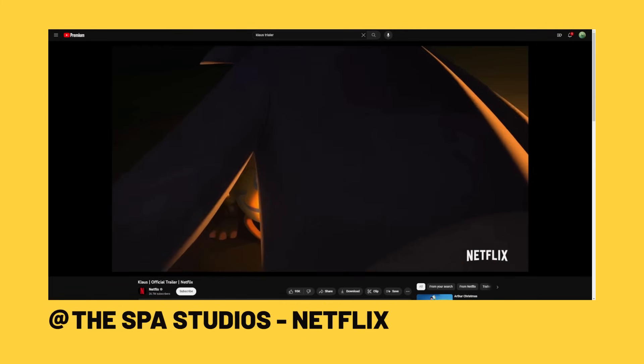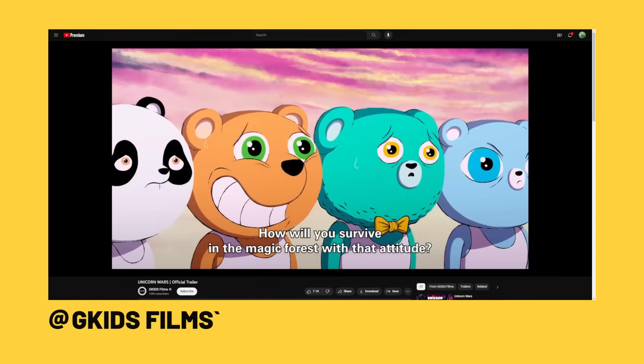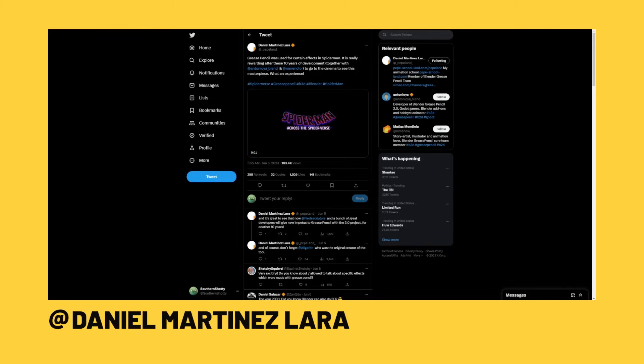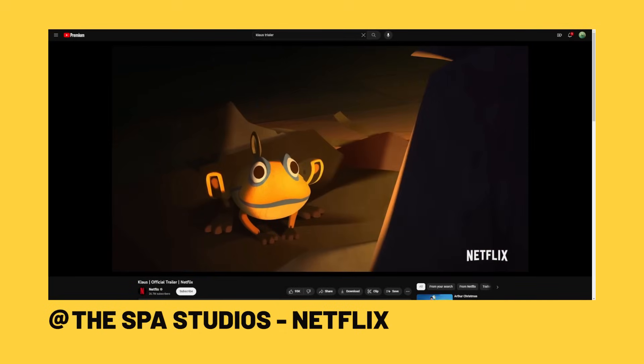Let's talk about why professionals are flocking to Blender. Every time I talk about Blender in a professional use, I get a lot of angry comments. I'm not saying that Blender is the industry standard, but I am saying that Blender is being used a lot by professionals, maybe in ways you wouldn't think. In this video, we're going to dive into some places it's being used, how it's being used, and why, and maybe that'll help you prioritize features to learn if you're interested in using Blender professionally.